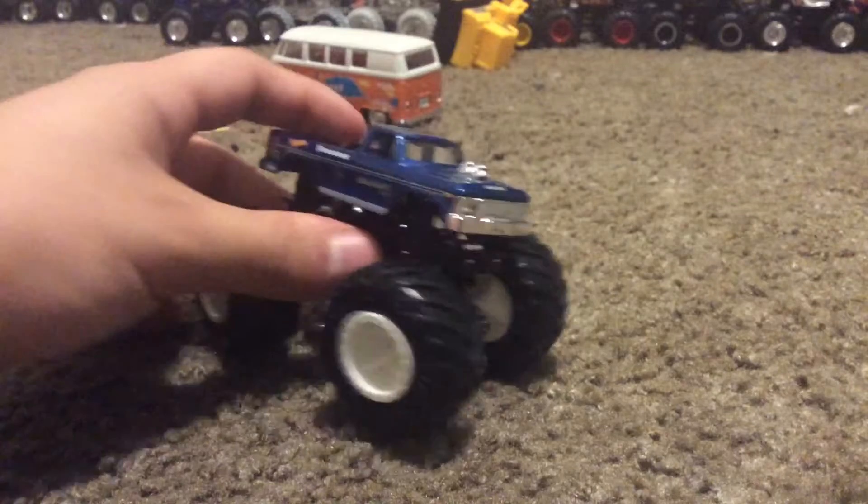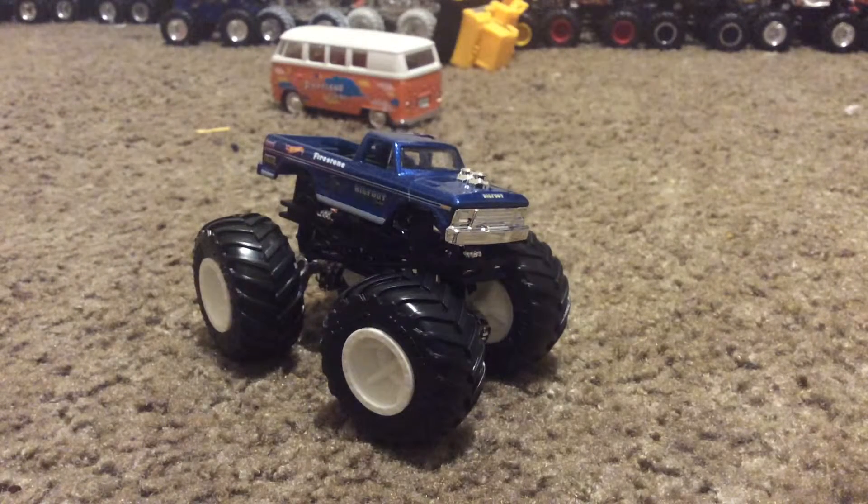This was also in Hot Wheels Monster Trucks Live. If you guys have been there, let me know in the comment section down below. I really love it — in my opinion it looks awesome.